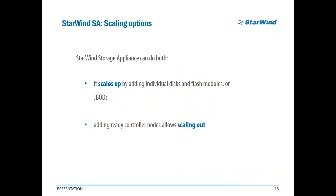Scaling options are also traditional for those of you familiar with our products. Starwind Storage Appliances can do both: scale up by adding individual disk and flash modules or JBODs, and scale out by adding ready controller nodes. Since all our products are based on commodity hardware, these scalings can be done by the customer after a short consultation with our technical support department in a couple of minutes.